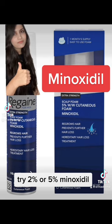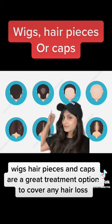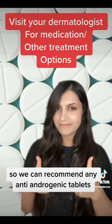Try 2% or 5% minoxidil. Wigs, hair pieces and caps are a great treatment option to cover any hair loss. But definitely see your dermatologist so we can recommend any anti-androgenic tablets.